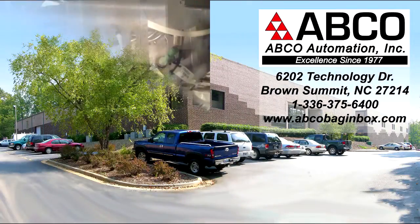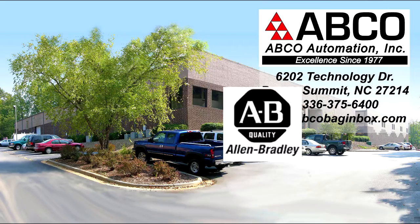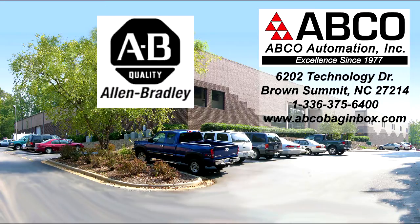As a builder of custom industrial machinery of all types, Abco differs from the other bag-and-box filler manufacturers because we welcome customization of our fillers to meet our customers' unique needs. And as Allen Bradley recognized system integrators, the electrical controls expertise at Abco Automation is second to none.